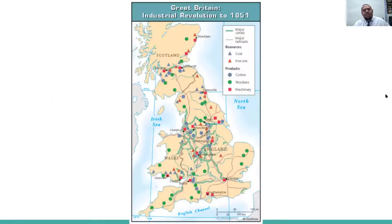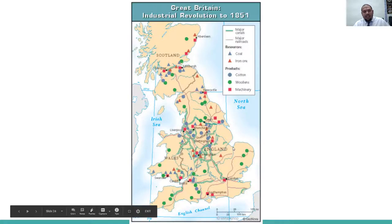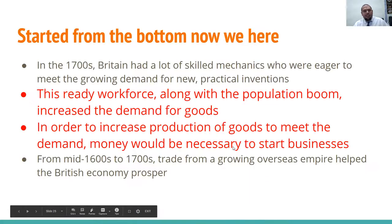Here's a map of Great Britain during the industrial revolution in 1851. The blue triangles represent coal resources, the orange triangles are iron ore resources, and then you have products like cotton — indicated by blue circles — which are found almost everywhere, along with woolens and machinery.